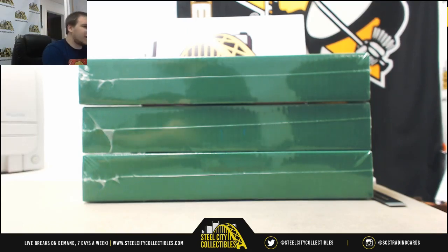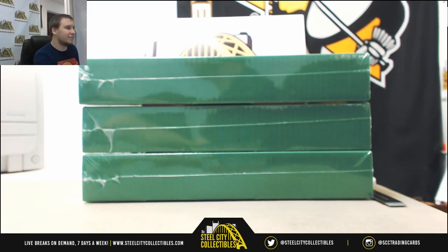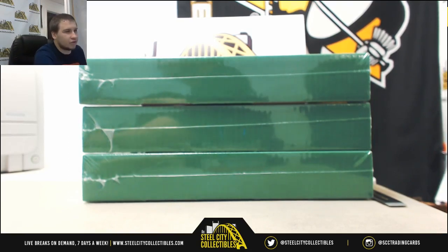Alright guys, our next group break of the night: 2018 Gold Rush Hall of Fame Jerseys. This is a three-box, random letter group break, number four that we've run here.